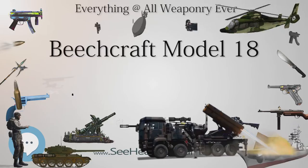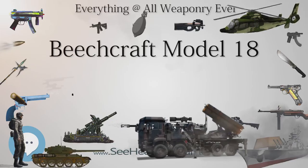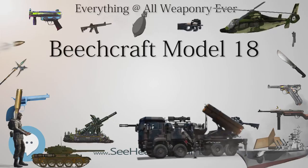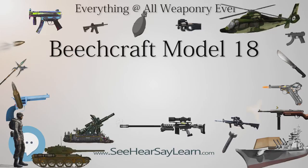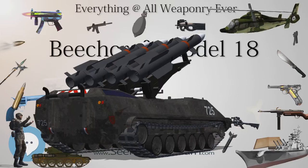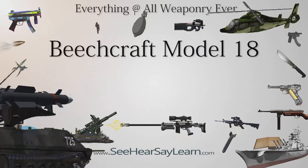By the late 1930s, Beechcraft management speculated that a demand would exist for a new design dubbed the Model 18, which would have a military application, and increased the main production facilities. The design was mainly conventional for the time, including twin radial engines, all-metal semi-monocoque construction with fabric-covered control surfaces and tailwheel undercarriage. Less conventional was the twin-tail fin configuration. Early production aircraft were powered either by two 330 hp (250 kW) Jacobs L-6s or 350 hp (260 kW) Wright R-760Es.